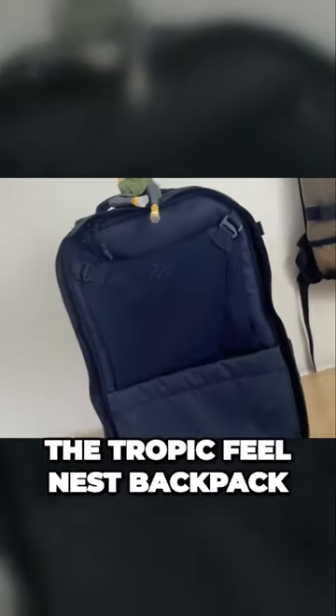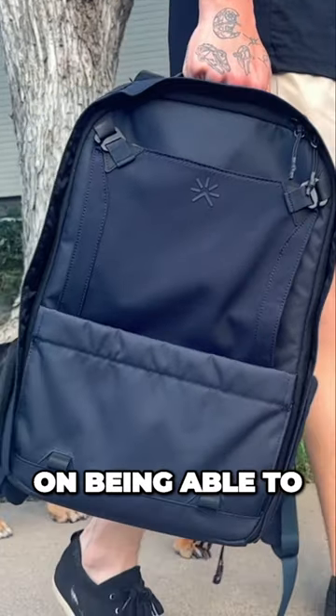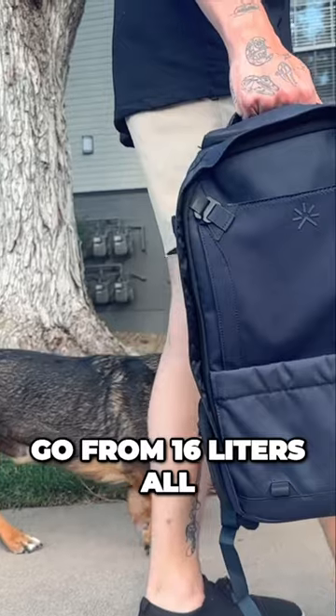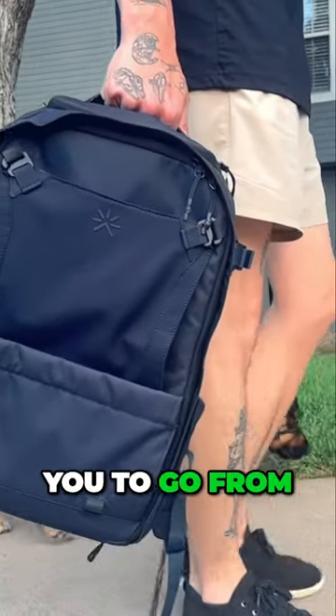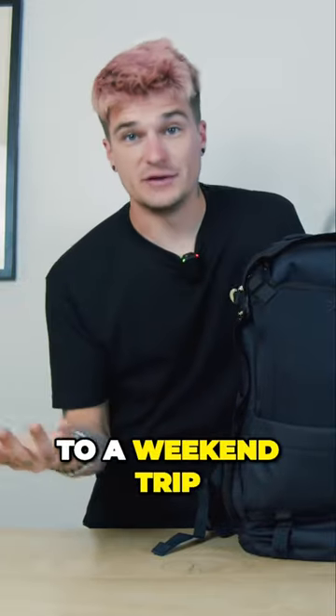Not too long ago, I did a quick look at this — the Tropic Feel Nest Backpack. This thing is advertised, and they pride it on being able to go from 16 liters all the way up to 30 liters, in order for you to go from a daily commute or working at the coffee shop to a weekend trip.